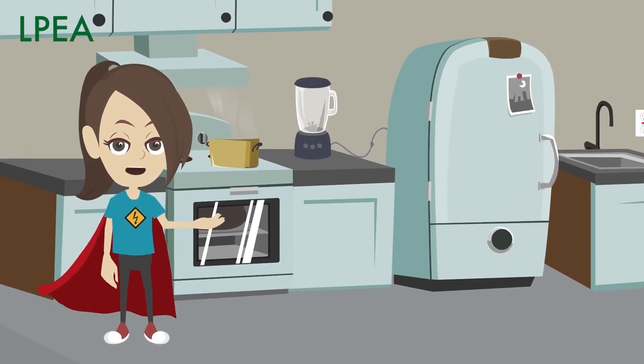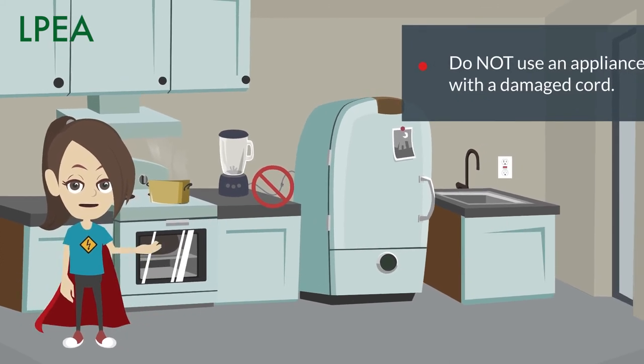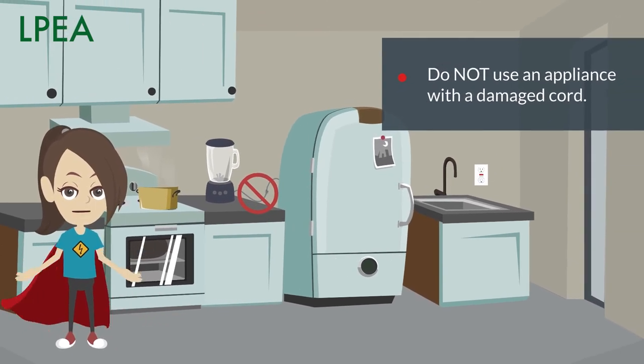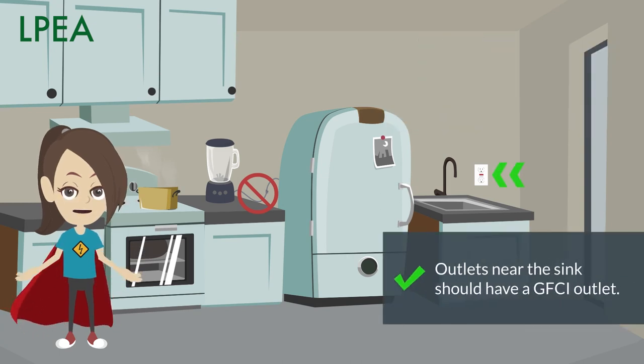Cooking up something yummy? Do not use an appliance with a cord that looks old or cracked. If a cord is damaged, it could overheat or cause you to feel a shock. Don't forget, outlets near the sink should also have a GFCI outlet.